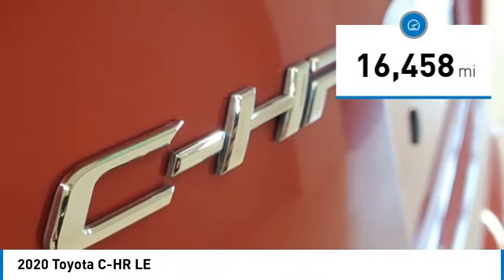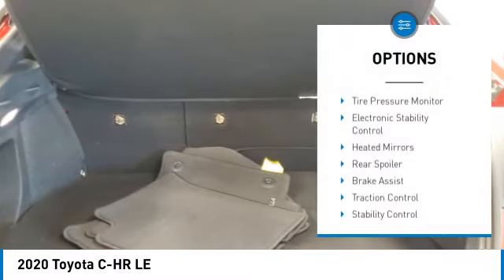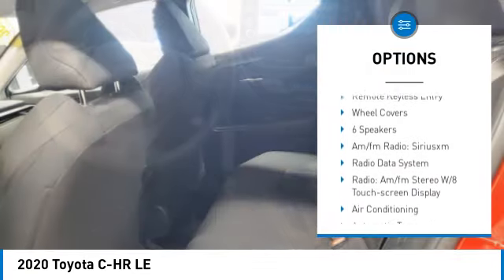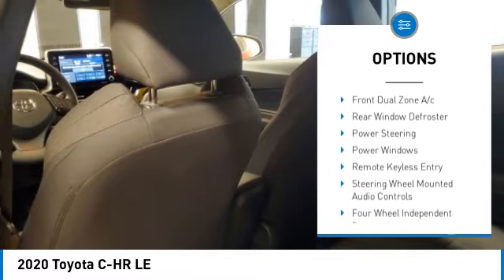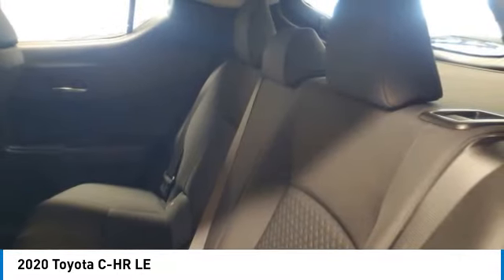This vehicle has less than 20,000 miles. Here are some of this vehicle's great options: tire pressure monitor, electronic stability control, heated mirrors, rear spoiler, brake assist, traction control, stability control, daytime running lights, remote keyless entry, and wheel covers.